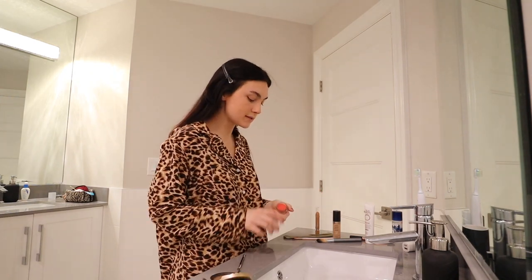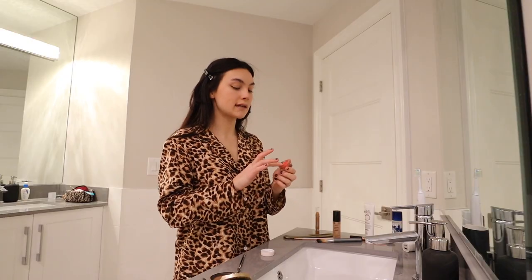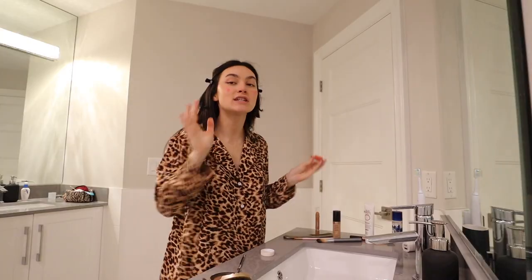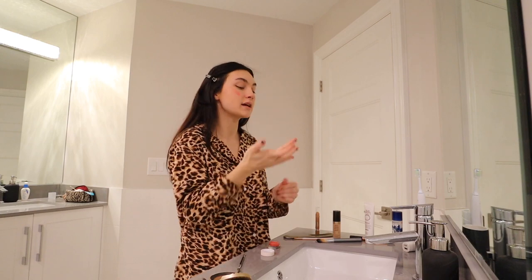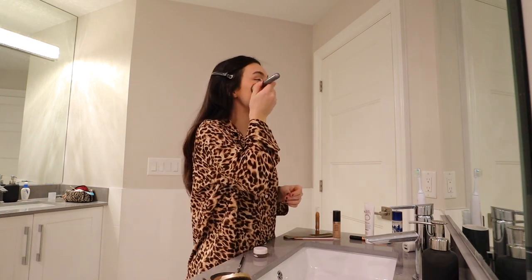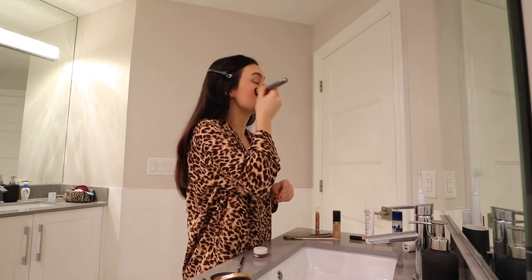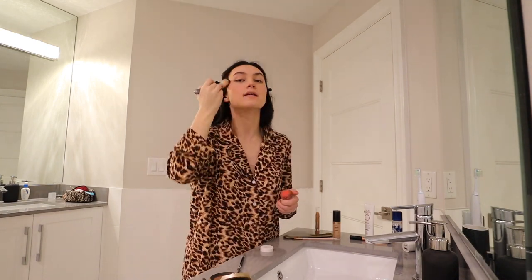Now what I'll do before my mascara is take this blush — it's the Morphe x Maddie Ziegler blush. I'll take that with my finger and put it where you're supposed to put blush. Blush is a game changer. I never used to wear blush, and then my friend Julia was like, Mikaela, you should start wearing blush. So I tried it and I'm like, this is game changing. I don't know how I never used to wear it. I'll take a brush and just brush it in — it also blends in nicely with fingers. Then I'll take a tiny bit and bring it up a little bit, just put it all over my face.